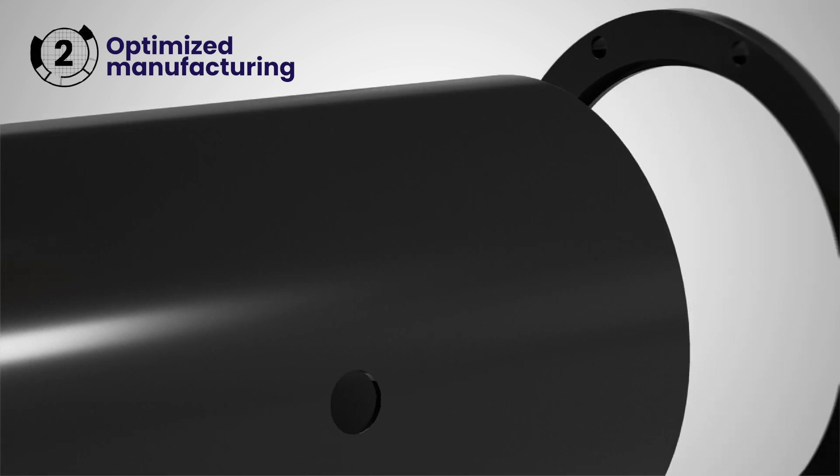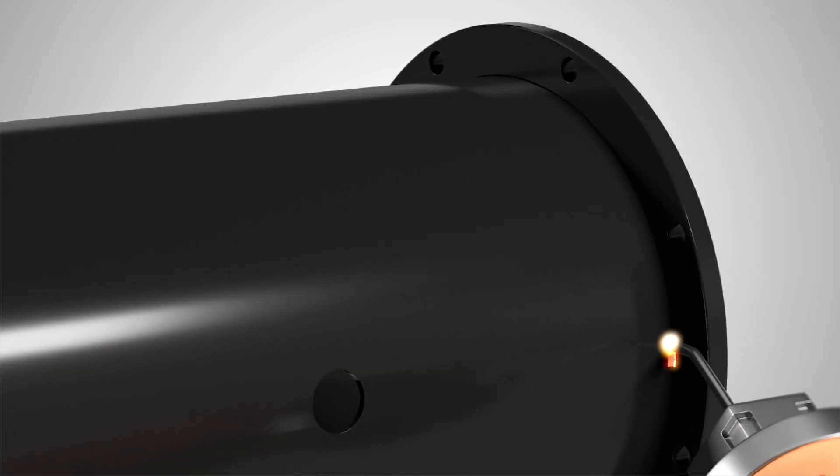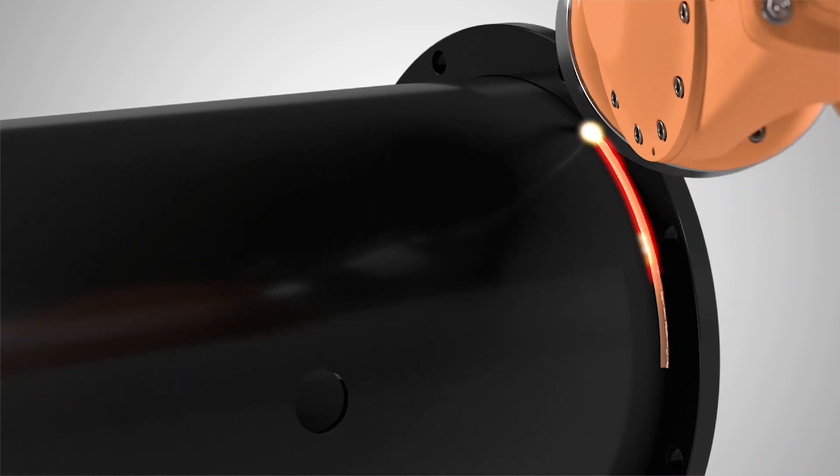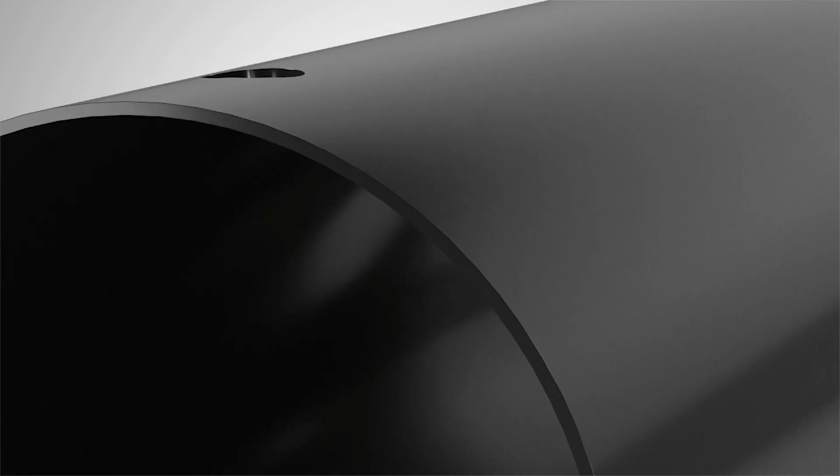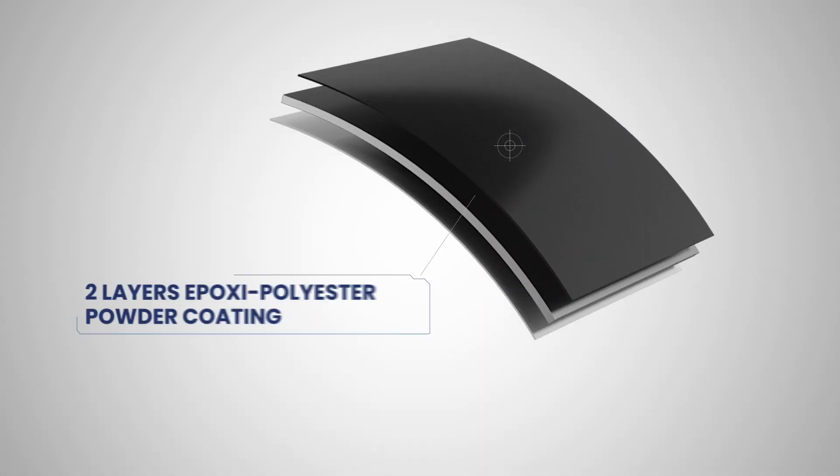Manufacture is carried out entirely by robotic welding processes and the equipment maintains the two-layer epoxy polyester powder coating, unique in the market.